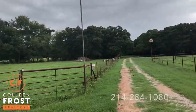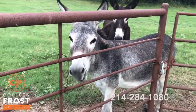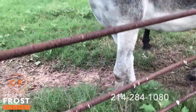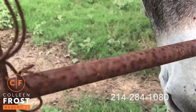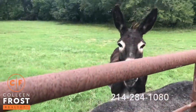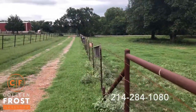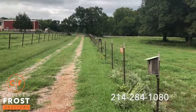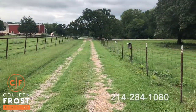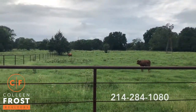Look at these beautiful donkeys! You're so cute! Oh, you're so beautiful! Can you imagine coming home from a long, hard day at work and this is what you get to come home to?